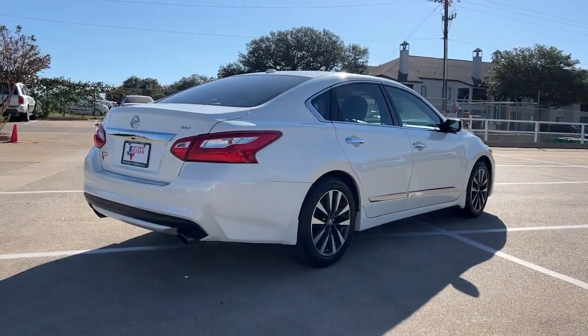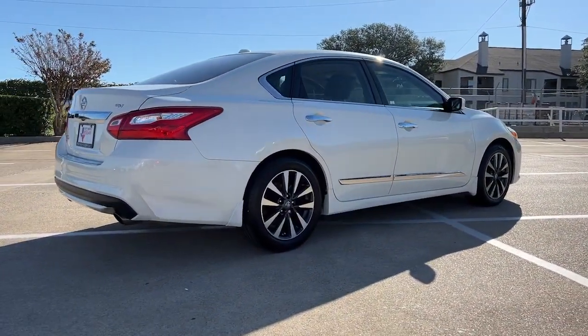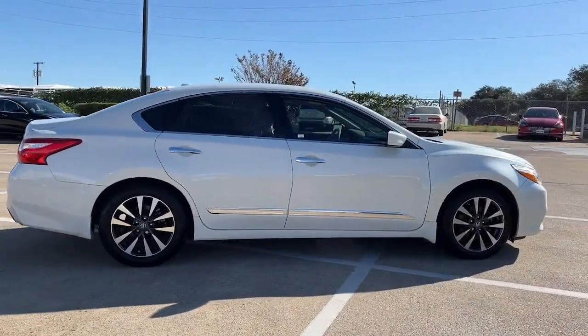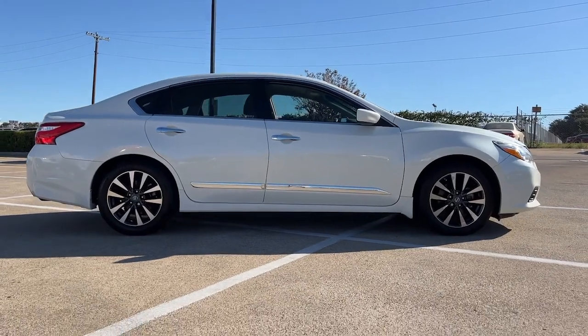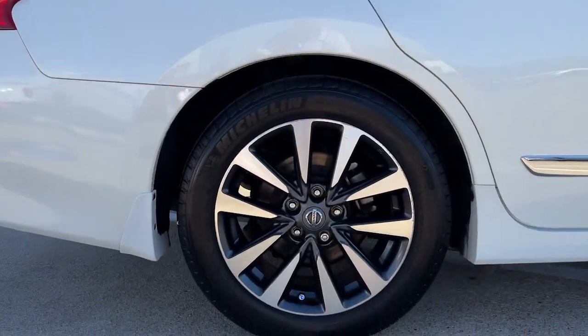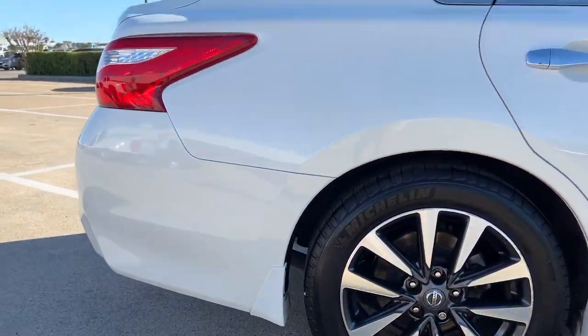The following are some of this vehicle's highlighted options: keyless entry, satellite radio, fog lamps, aluminum wheels, dual-zone AC, power driver seat, blind spot monitor, electronic stability control, intermittent wipers, and traction control.